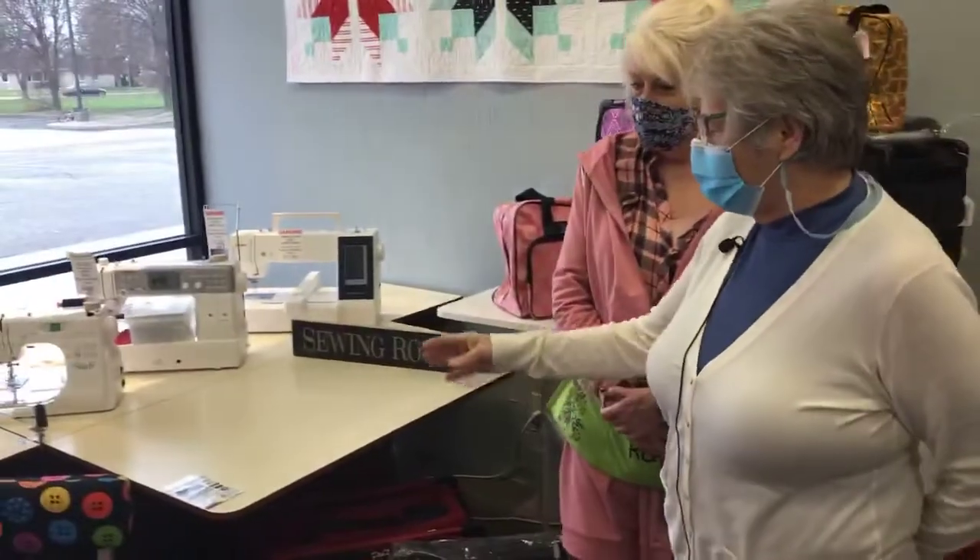Hey everybody, how are you doing for Christmas? Here at Joys and Citrus, Kathy and I have been working on specials in the sewing department. This is our comfort spot. We love helping people with machines and we want to share what we're doing with you for Christmas. So I'm going to start off right here with our cabinets.